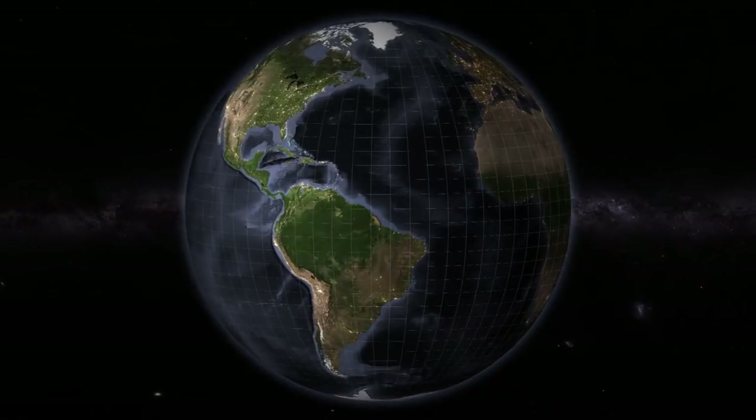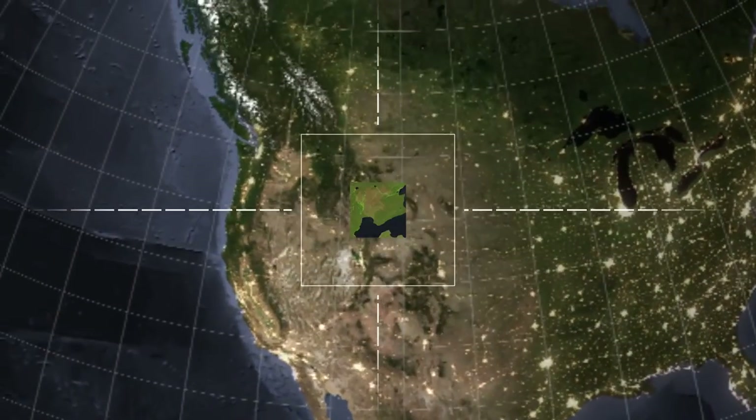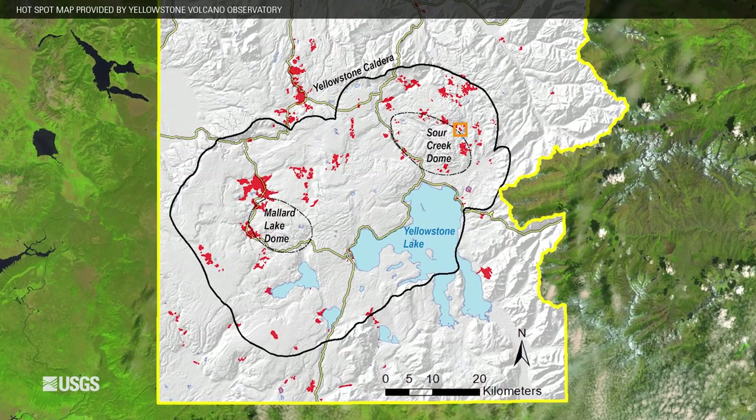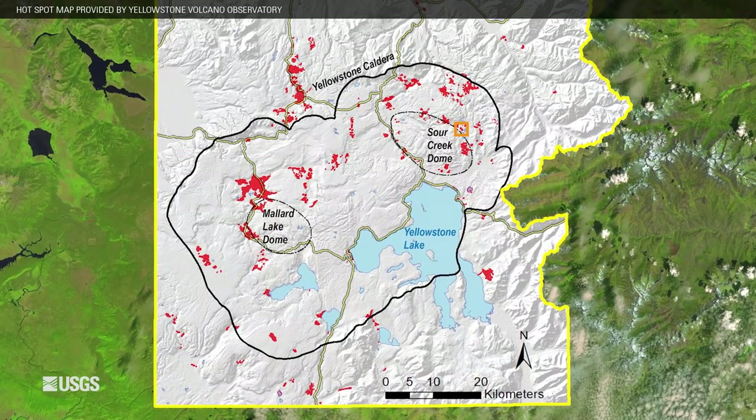More than 10,000 thermal features pepper the landscape of Yellowstone National Park. Most of the hot springs, geothermal vents, and geysers are clustered around 120 distinct thermal areas.